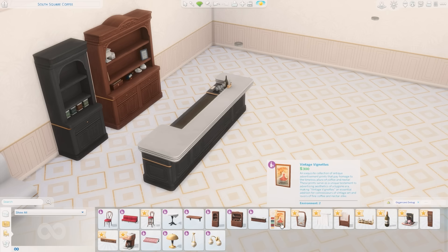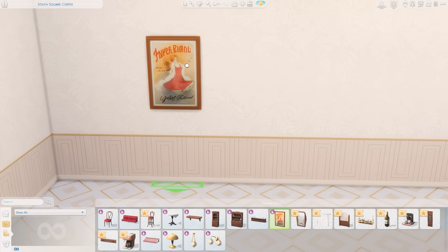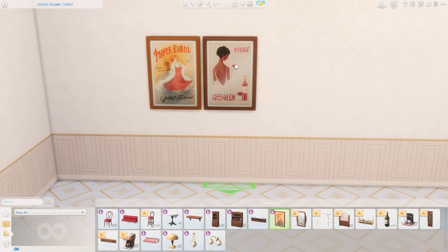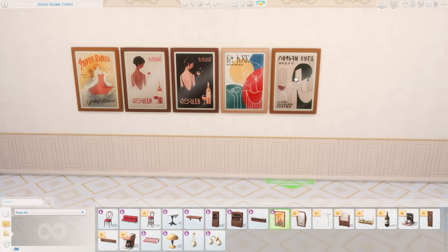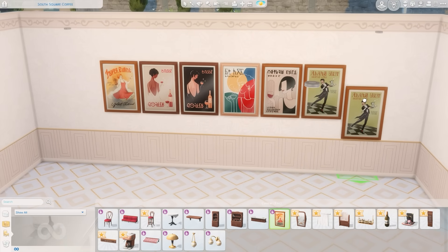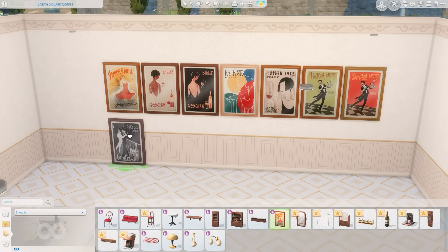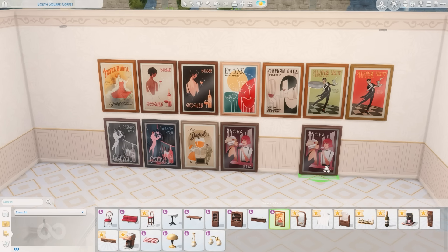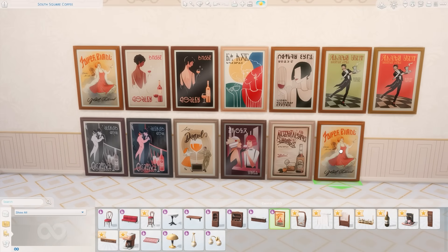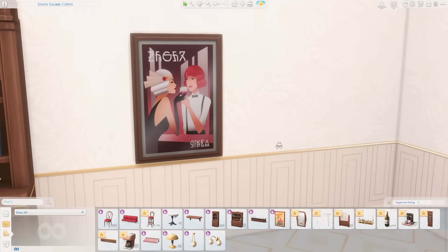Moving on to our vintage vignettes. I'm actually really excited about this because I'm always looking for more paintings in the game, and these are beautiful. Do you see these pieces of art? I'm going to be using these constantly. They are perfect for a bistro, but you could use these in a lot of different builds. They are so pretty — I love these. I think this is my favorite one.